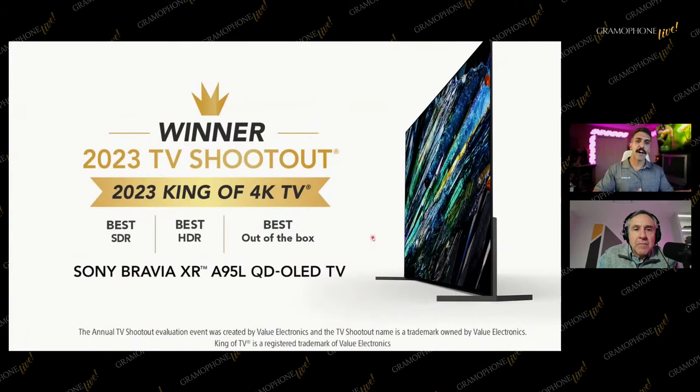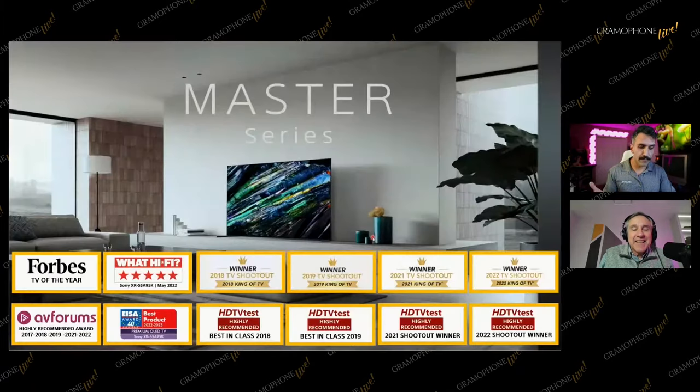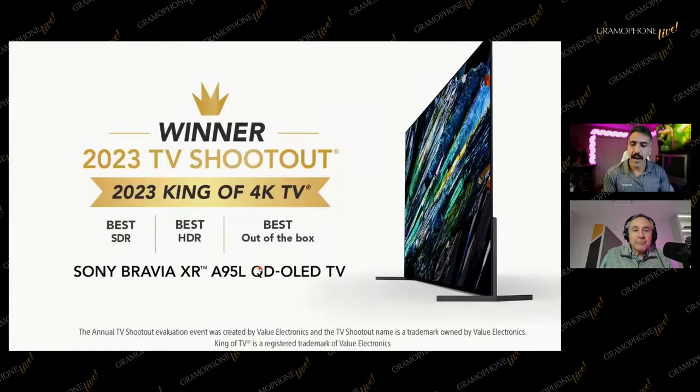The A95 won the 2023 Value Electronics TV shootout, and this just happened a couple of weeks ago. I think this is the fifth year running — going back to 2018, this TV, or this level of TV, the Master Series, has always taken king of TV. And it just happened again in 2023.